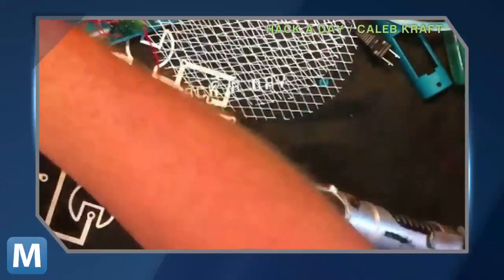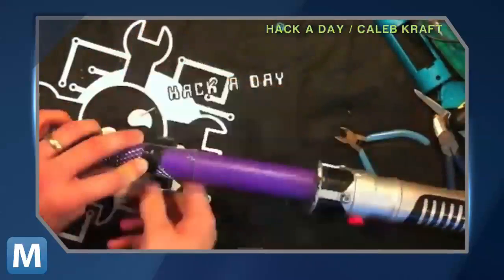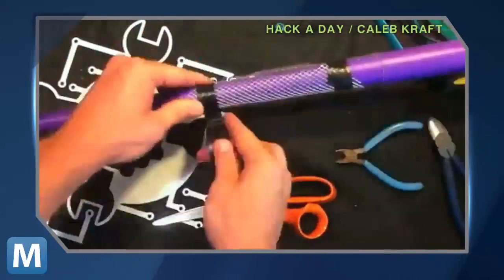Hacker Caleb Kraft put together what we've all speculated at one point or another: a lightsaber that actually works, at least against bugs that are small enough.